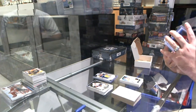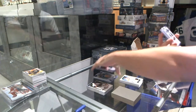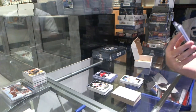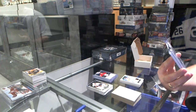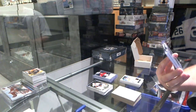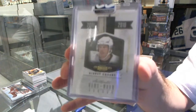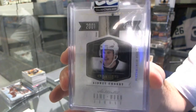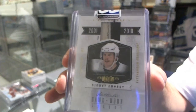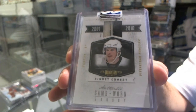We've got from the 11-12 Dominion, I believe, an all-decade prime jersey numbered to 25, for the Pittsburgh Penguins — Sidney Crosby. Prime jersey, numbered to 25, for the Penguins.